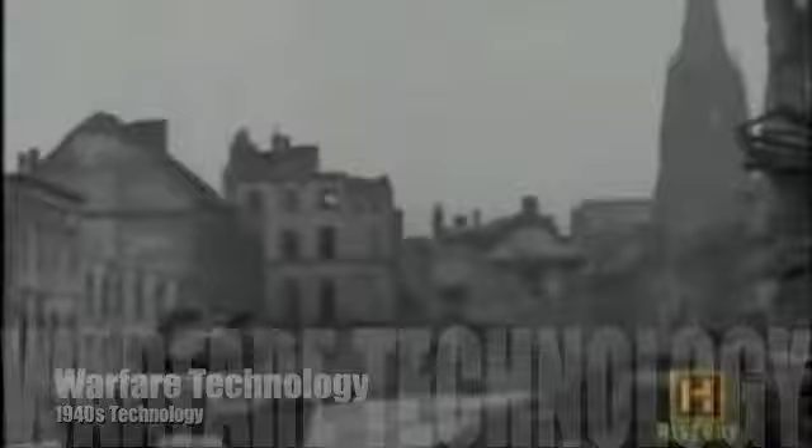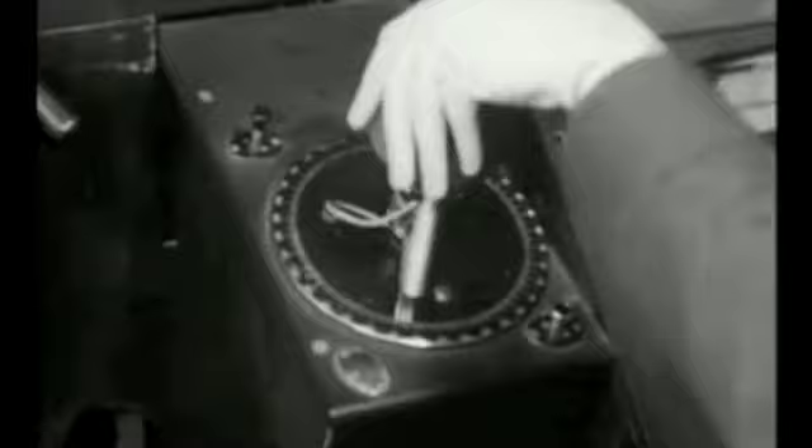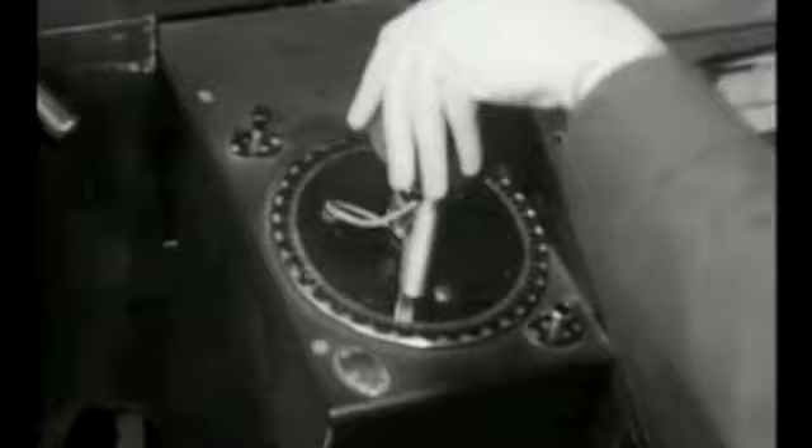Although there were many technological advancements in aspects of warfare during the 40s, one of the most significant inventions during World War II was the radar. With the outbreak of World War II on September 3, 1939, the vulnerable east coast of Britain was now under continuous radar watch. Robert Watson-Watt's system had been improved to the point where it could detect an enemy aircraft by day or night in any weather.